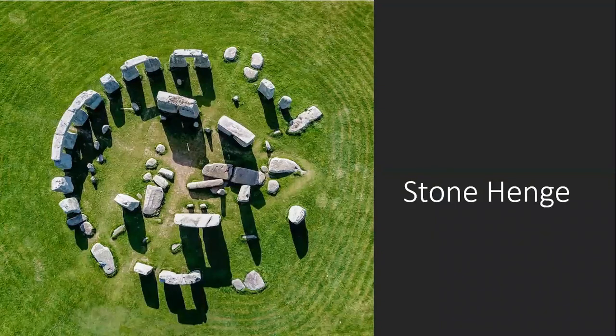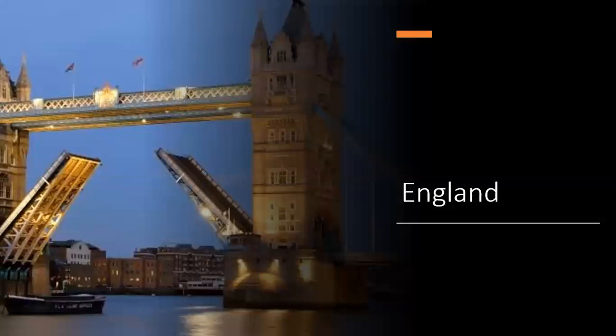Stonehenge. There's a lot of history about these stone pieces. Where do you think you'd see those? England.